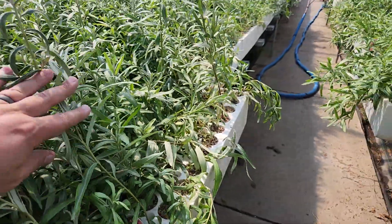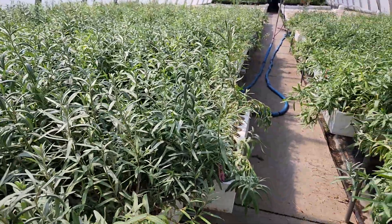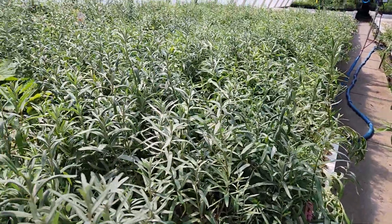Hi everybody. Here we are at Tree Time Greenhouses. My name is Drew. It is May 18th. This is a very great crop of sea buckthorn.